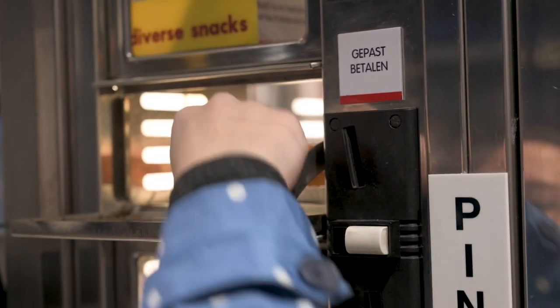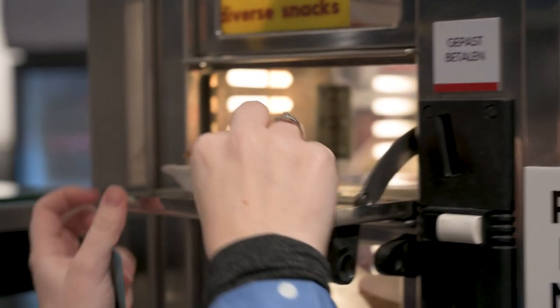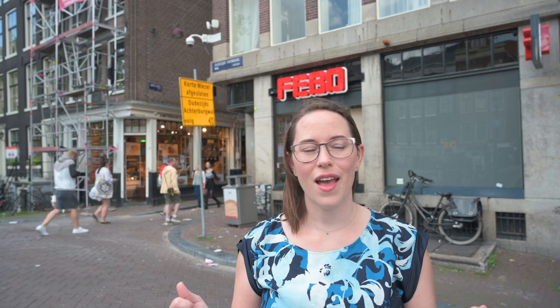Our first stop is an Amsterdam institution that's been around for about 80 years, and it's Febo. I'm so excited to take you here because it's basically the ultimate street food. It's a wall that's a vending machine. There are spots over the entire city, and we're going to go in and choose something to snack on.